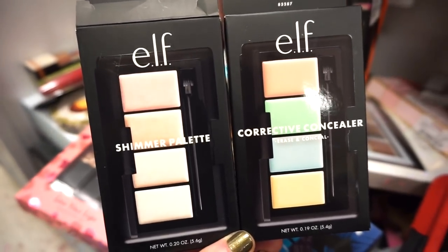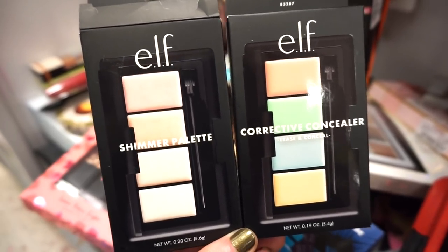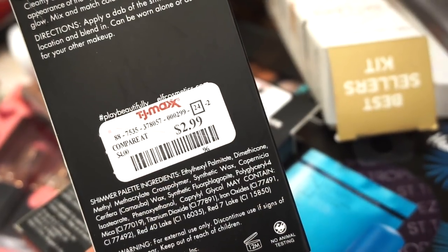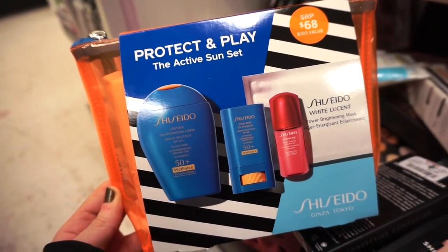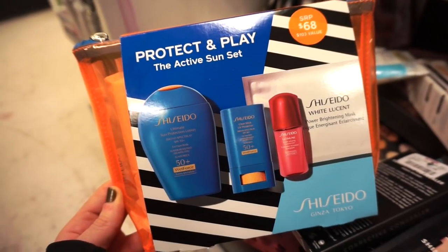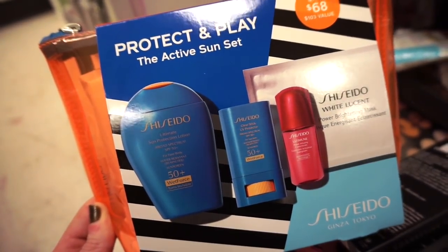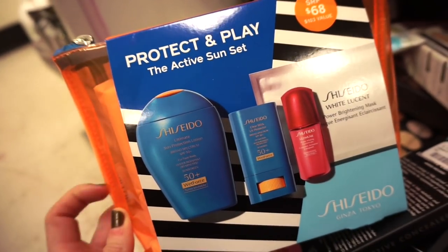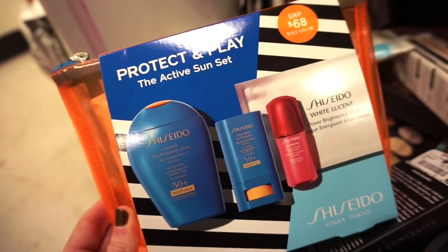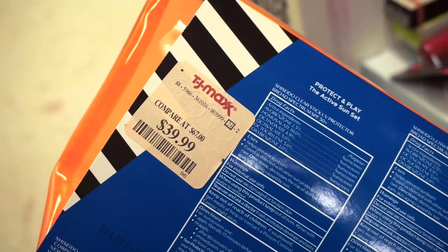They also have two ELF palettes: a shimmer eyeshadow palette on the left and a corrective concealer palette for color correcting on the right — both $2.99 each. Then there's the Shiseido Protect and Play Active Sun Set: sun protection lotion, a clear stick with SPF 50, a brightening mask, and another product — all in a really nice orange plastic bag. This is $39.99, original value $67.